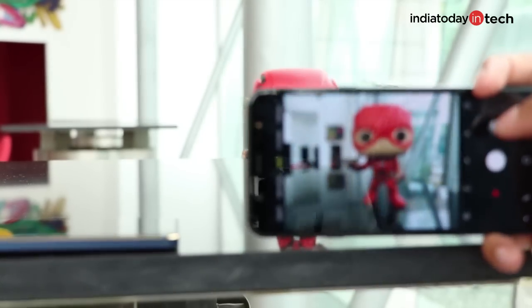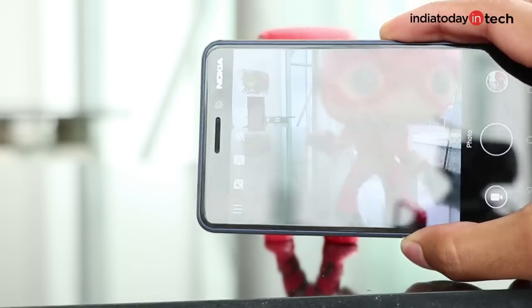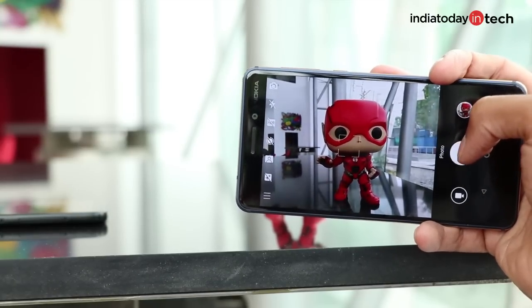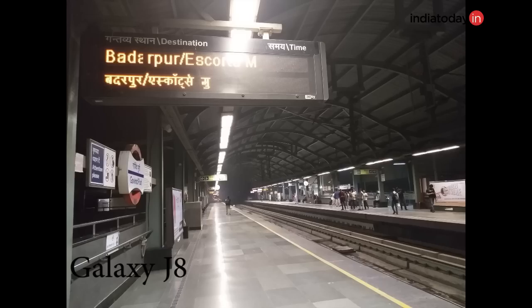The benefit of Carl Zeiss and a better sensor comes to the rescue in low light as well, where photos have sharper edges and less lens flare. Compared to Galaxy J8's photo, which not only has more noise but also object outlines that are not very sharp. Despite all this, one better thing on the Galaxy J8 is a faster shutter — it locks autofocus much faster than the Nokia 6.1.